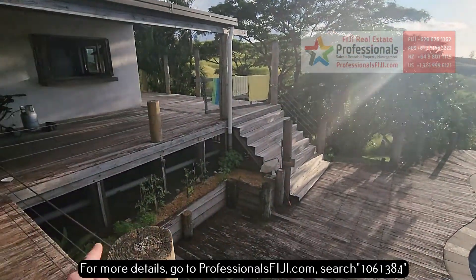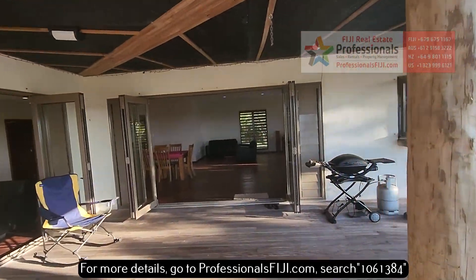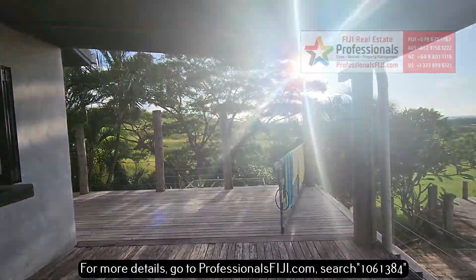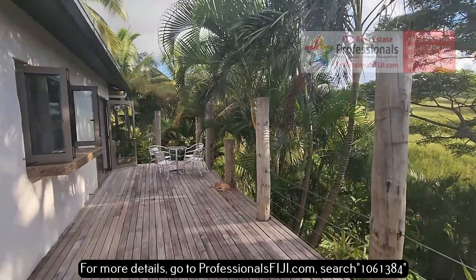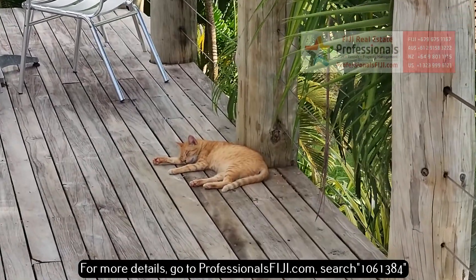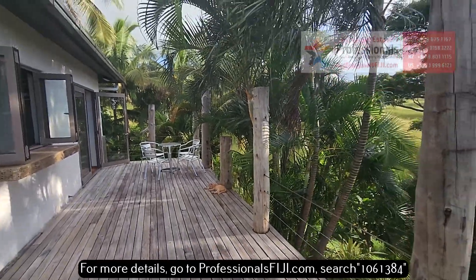Fresh coconuts. Here is your garden — they have bongo chilies here that are out of this world. If you like spicy, you can grow those here. Coriander, papayas — which they call pawpaws — coconuts, mangoes. And look, here's one of your tenants just waiting here for you — a very friendly cat.